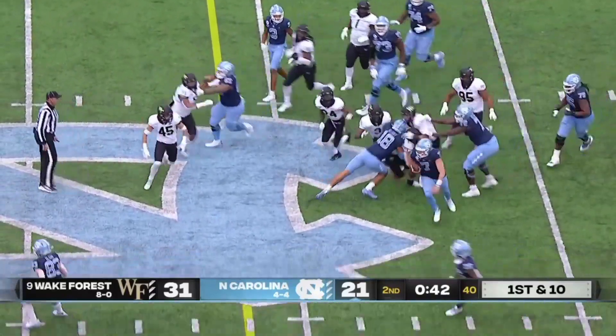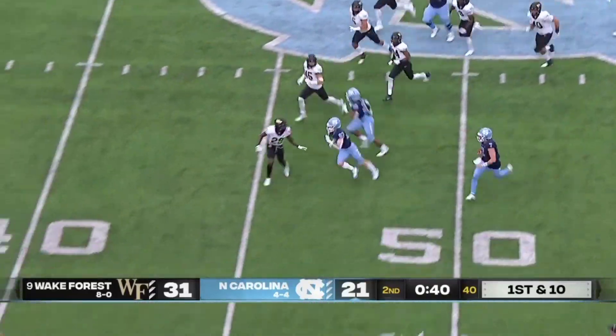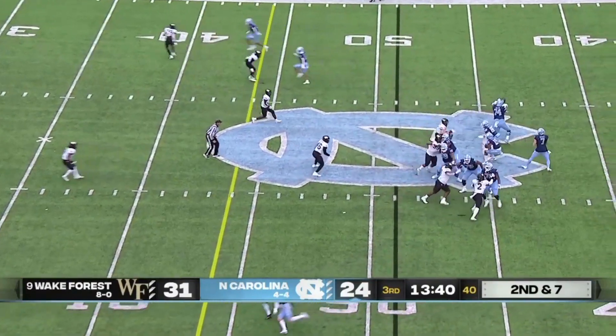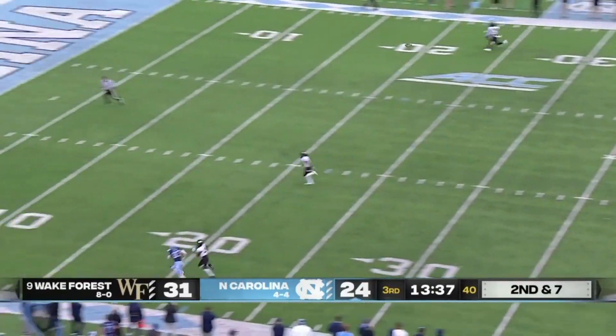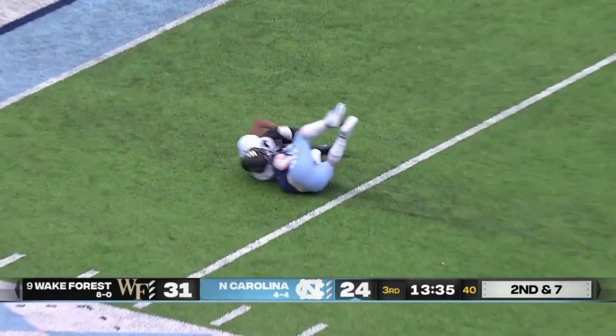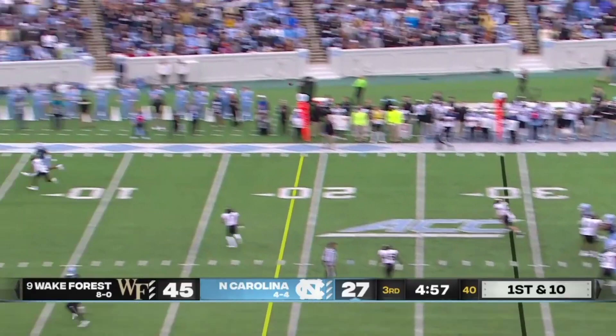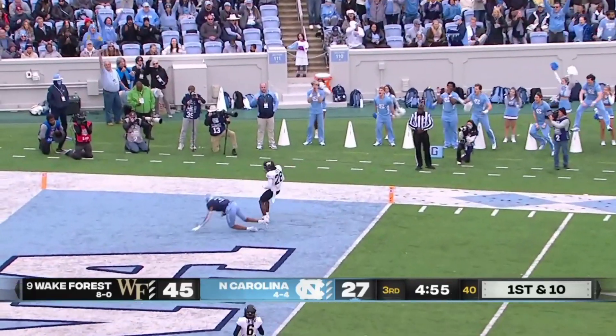Howell throwing deep, single coverage — and it is. All-time passing yardage leader trying to throw a touchdown pass — and he does.